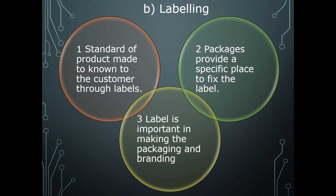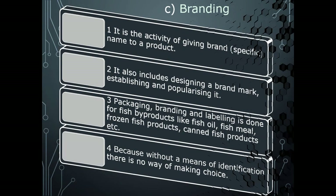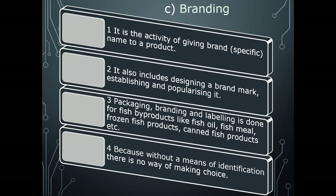The next function is branding — giving a specific name to the product. It also includes designing a brand mark, establishing and popularizing it. Branding and labeling are done for fish byproducts also, such as fish oil, fish meal, frozen fish products, and canned fish products. The identity of such products is very important in competition, because without a means of identification there is no way for making a choice.